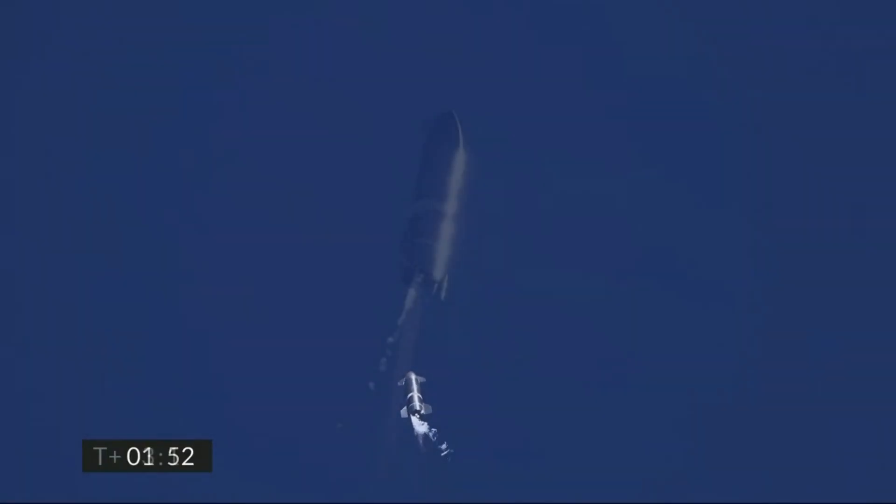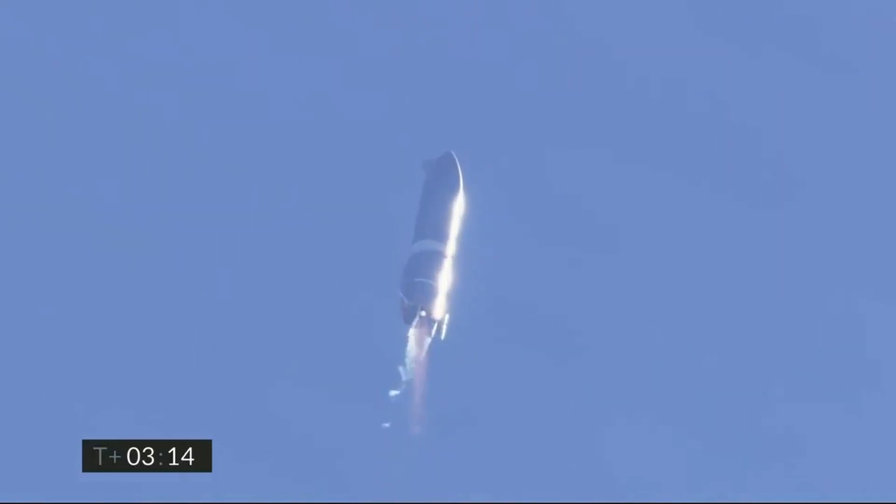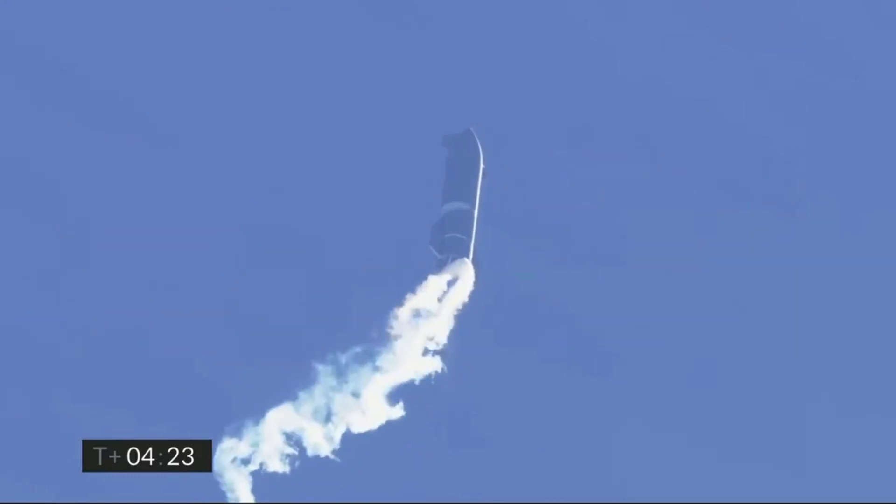Later during the flight, at around T plus 3 minutes 15 seconds, SN9 shifted to the single Raptor engine as it prepared for the flip maneuver. The prototype reached the apogee of 10 kilometers at around T plus 4 minutes. At this point, SN9 had almost zero velocity and the single Raptor engine had also throttled down so that the thrust-to-weight ratio of the rocket was as close to 1 as possible.